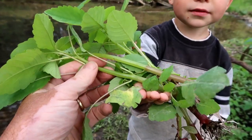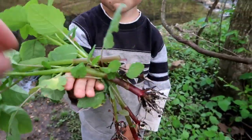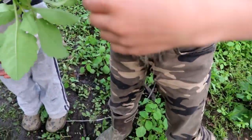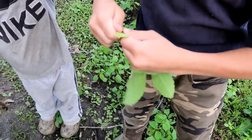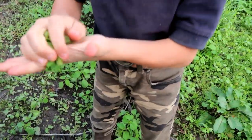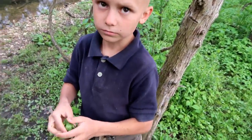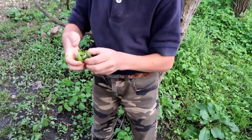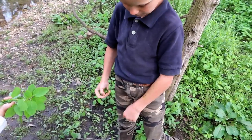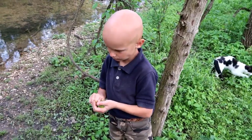What are those, Joseph? Jewel weed! Jewel weed is awesome for poison ivy and poison oak. If you get poison ivy or poison oak, right away you take it — you don't use the root, you just break it and get the juices going, then rub it on. It will nullify poison ivy and poison oak right away. It is the best thing I've ever found for poison ivy and poison oak.